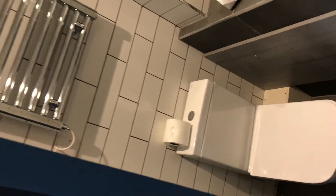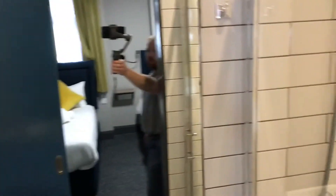And into the ensuite. So we've got toilet, heated towel rail on this side, and then moving around we've got the shower. So that completes the ensuite.